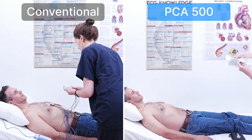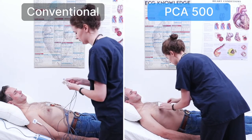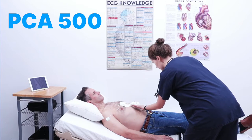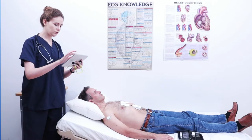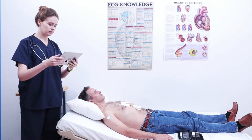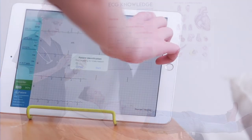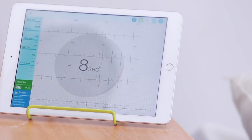Instead of placing 10 electrodes individually at specific locations on the body and connecting 10 cables, the PCA 500 electrode strip simplifies the ECG setup from 20 steps to just four. Our pre-positioned strip greatly reduces procedure time, errors due to misplacement and misconnections, and makes placement consistent every time.